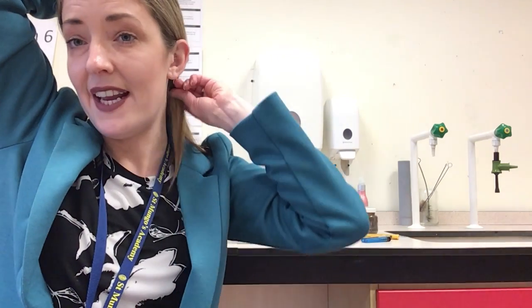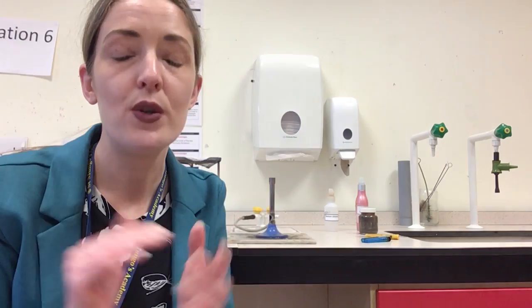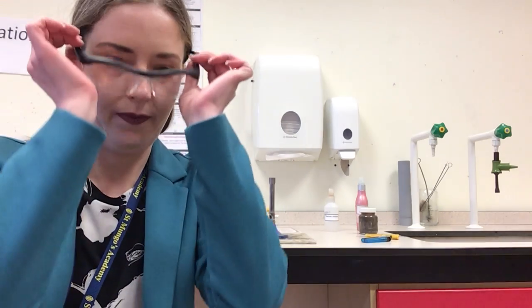Now I have done that. The second thing I have to think about is my eyes. In a science classroom, most of the accidents — and indeed the life-changing accidents that occur — are due to something tragic happening to young people's eyes. To that end, every science classroom — and this is a law — you must wear goggles. Here they are, and I'm just going to pop my goggles on. So now that I'm nice and safe, I can start to think about doing some fun experiments.